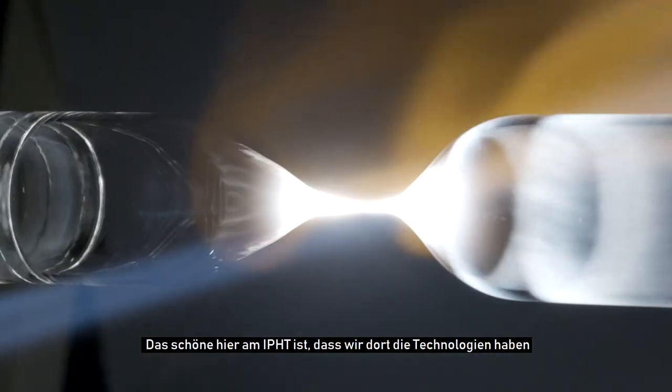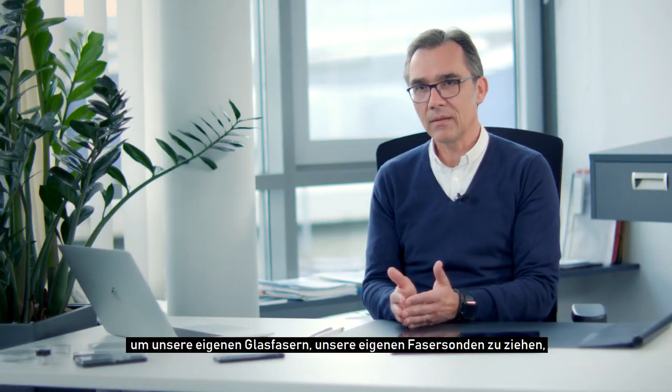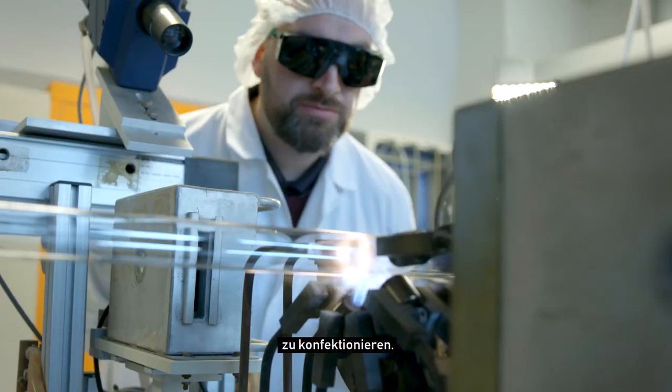Das Schöne hier am IPRT ist, dass wir dort die Technologien haben, um unsere eigenen Glasfasern, unsere eigenen Fasersonden zu ziehen, zu konfektionieren.